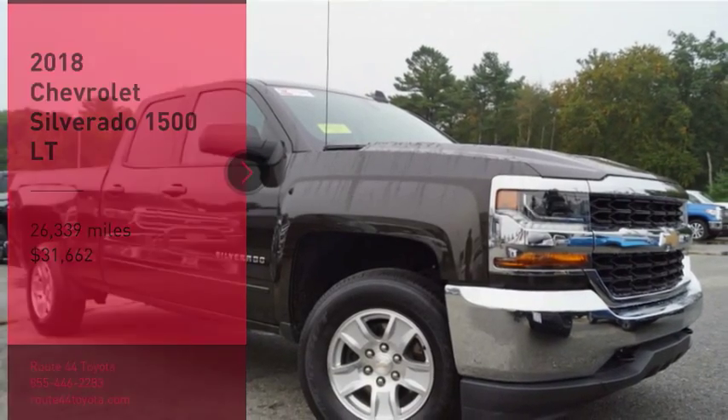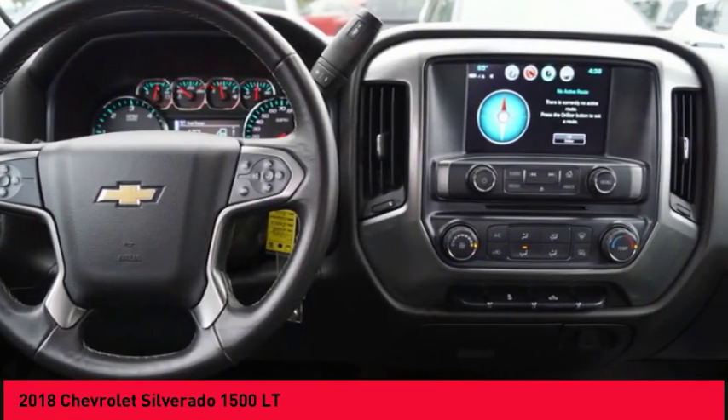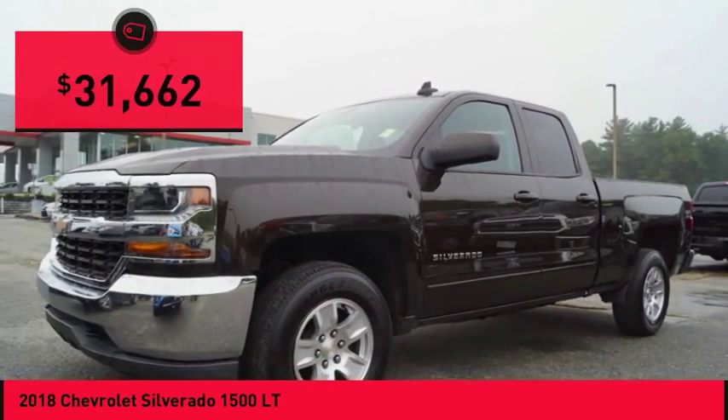Make a great choice today with the 2018 Silverado 1500. The Chevy Silverado 1500 has the lowest cost of ownership of any full-size pickup and is priced below $35,000.